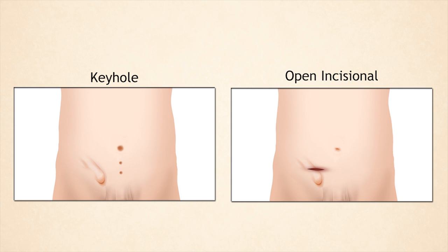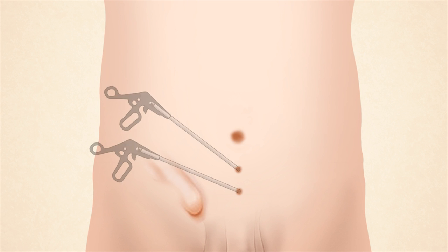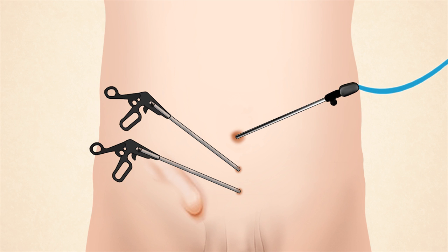The operation can be done either by keyhole surgery or open incisional surgery. During keyhole surgery, doctors make three small incisions on the abdomen. Operating instruments are inserted through two of the holes and a thin flexible camera through the third so the doctor can see inside.